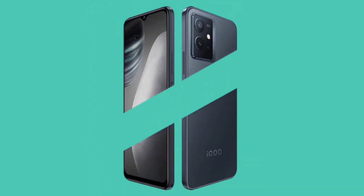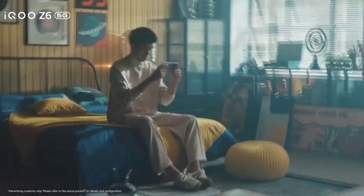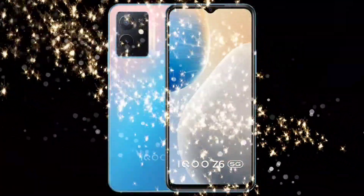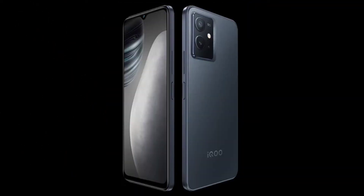The second phone is the iQOO Z6 5G. The display is 6.58 inches, Full HD Plus IPS panel with a 120Hz refresh rate. This higher refresh rate is a plus point for the Z6.